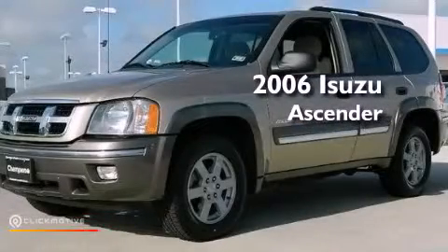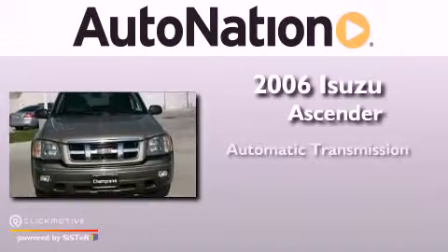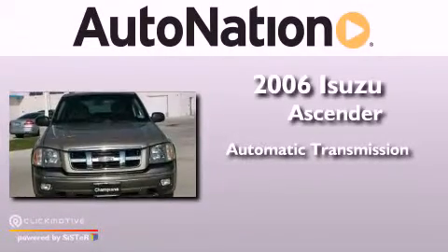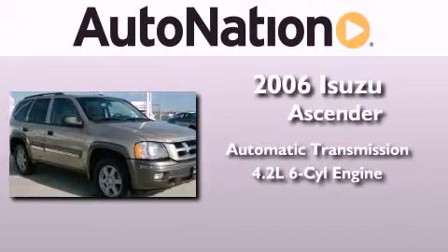This is a 2006 Isuzu Ascender. This SUV has an automatic transmission and a 4.2 liter inline six-cylinder engine.